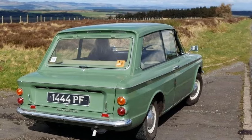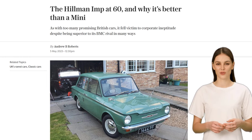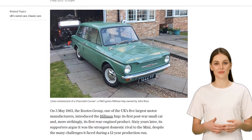In the world of British cars, there was one that stood out as a strong rival to the iconic MINI. It was the Hillman Imp, introduced by the Roots Group in 1963. This small car had a rear-mounted engine, making it unique and innovative for its time.